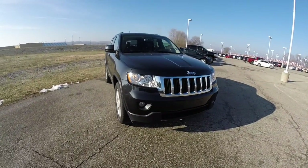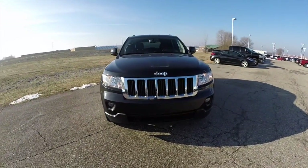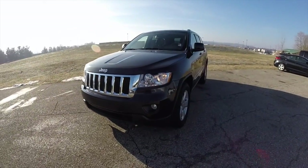Hello everyone, today we're going to take a quick walk around look at this very nicely equipped 2012 Jeep Grand Cherokee Laredo.